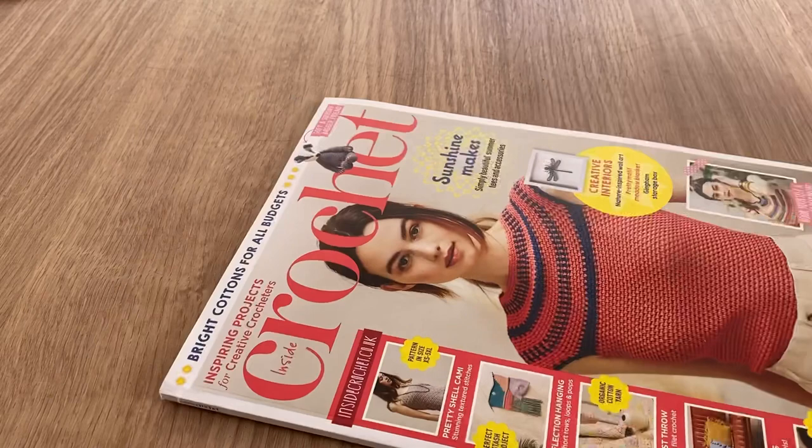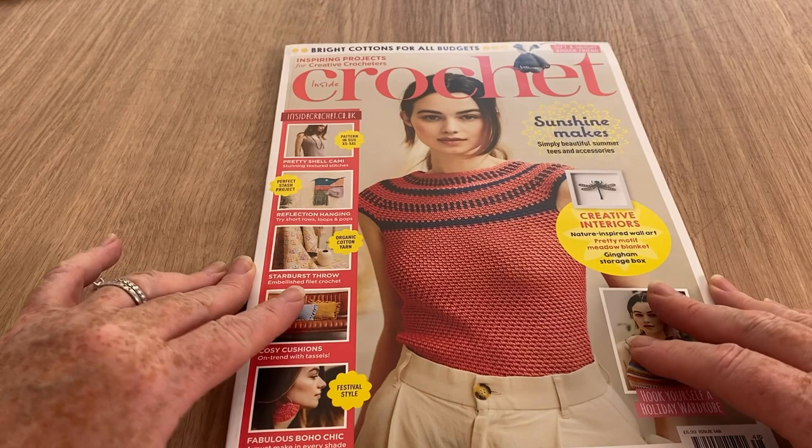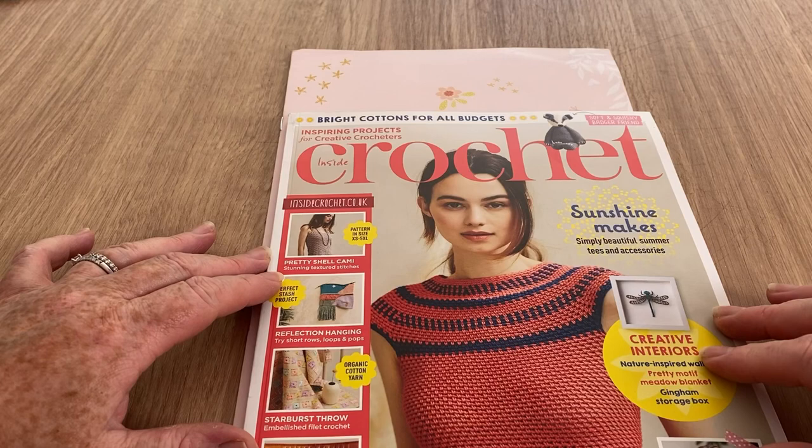Let's get those out, get rid of the paper and my address page and we'll have a little look at what we've got. If you haven't already, don't forget to hit the subscribe button and the notification bell and you'll be informed when new videos pop up.